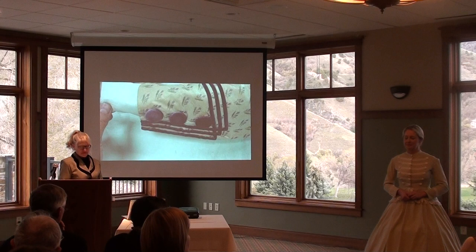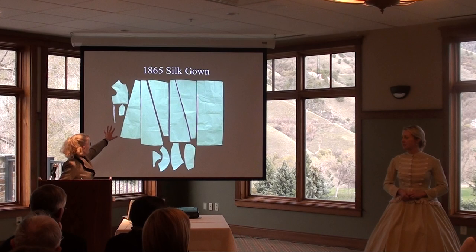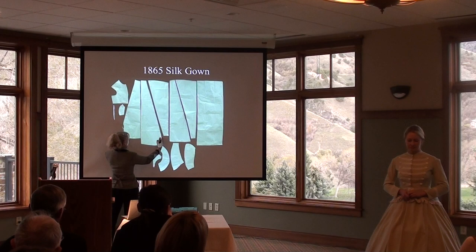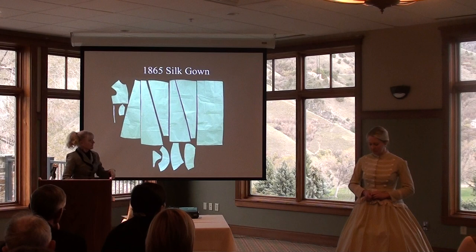The center front and center back skirt pieces are rectangles, and the wedged pieces are all double-cut, making ten wedges in this skirt. The fabric was very narrow — a narrow silk loom — but the pieces were all nestled together to cut them out of that narrow fabric.